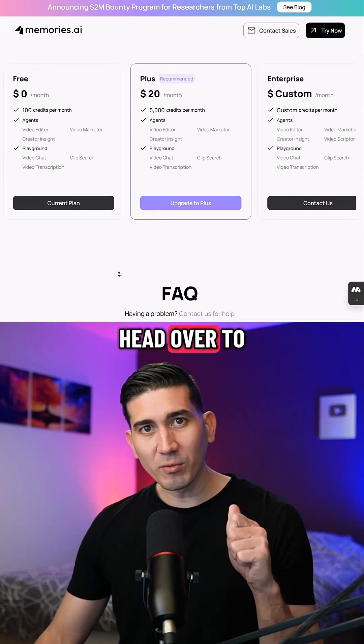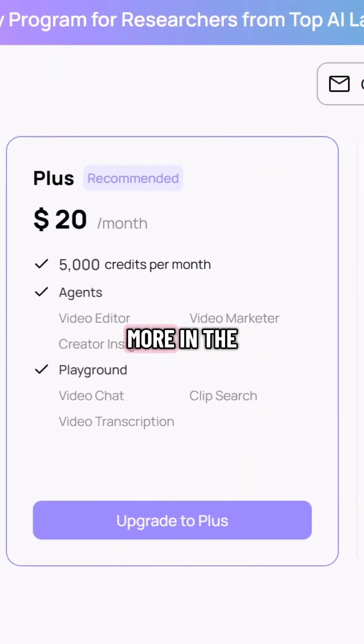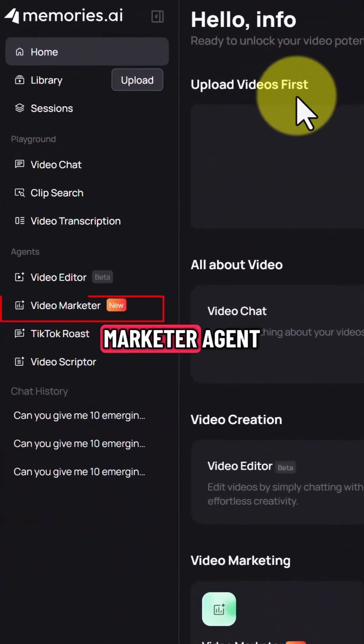To get started, head over to Memories.ai and sign up. You get 100 credits on the free account and more in the paid packages. On the left hand side, you'll see a link to the Video Marketer agent.